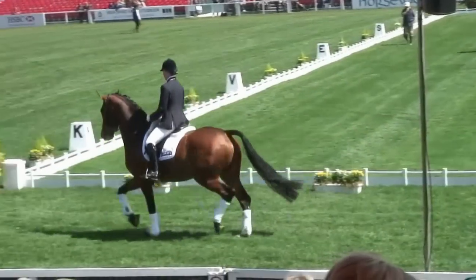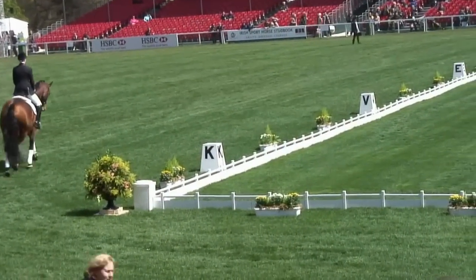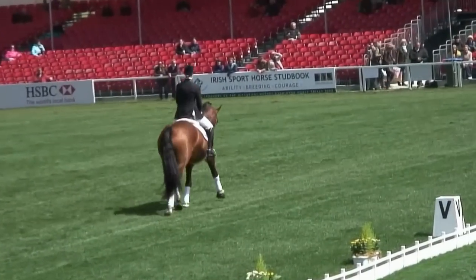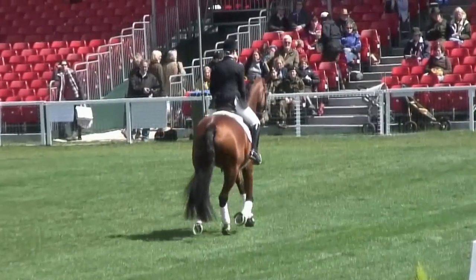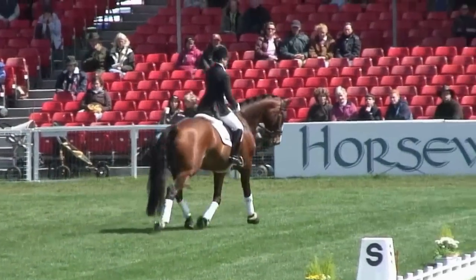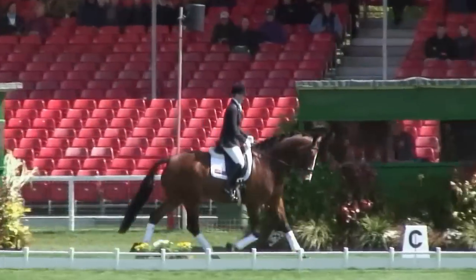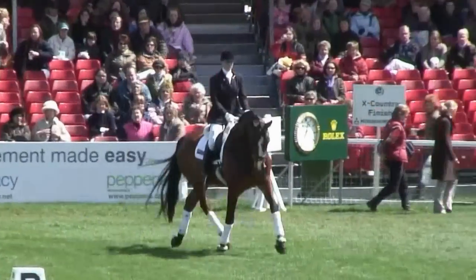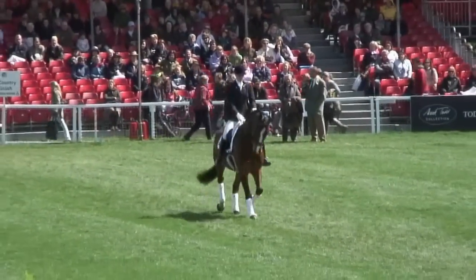So the first horse you can see trotting around, the big bay horse — that's Charlotte Dujardin, who's a rider for me, riding a horse called Winston Bond. He's owned by myself and Claire Crocker. He is by a horse called 007, hence how we got the name Bond. And he is, I think, probably one of the best moving young horses that I've ever bought.